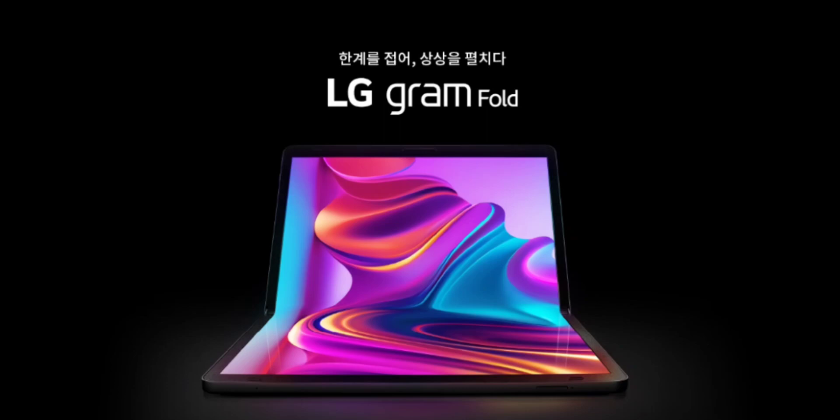Let's take a look at the specifications. The LG Gram Fold will have a 17-inch foldable OLED touch display with a resolution of 2560x1920 pixels. The size of the laptop in tablet mode is 378x280mm and 192x280mm in fold mode. The Gram Fold weighs around 1250g excluding the keyboard, and 1530g including the keyboard, making it easier for users to carry it from place to place.